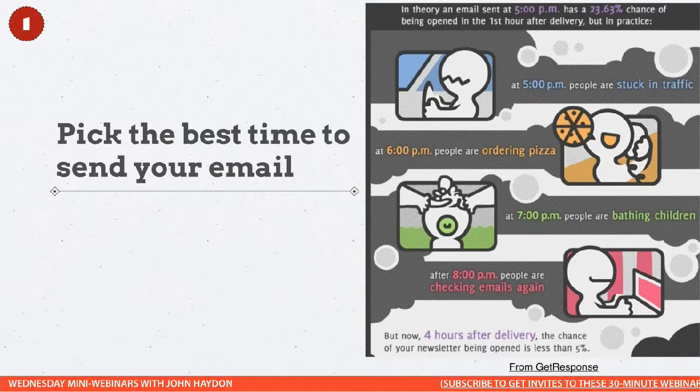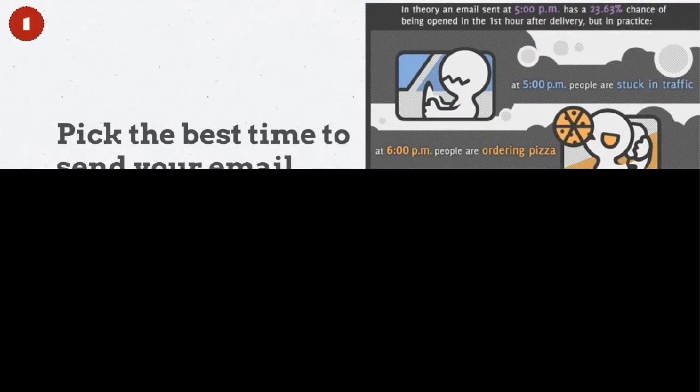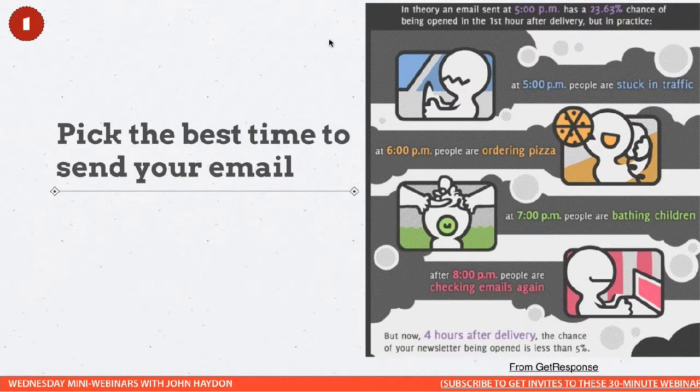The first thing is pick the best time to send your email. I love this infographic from GetResponse — they did a lot of research and I'll show you the conclusion on the next slide. This is a very donor-centric view of email.